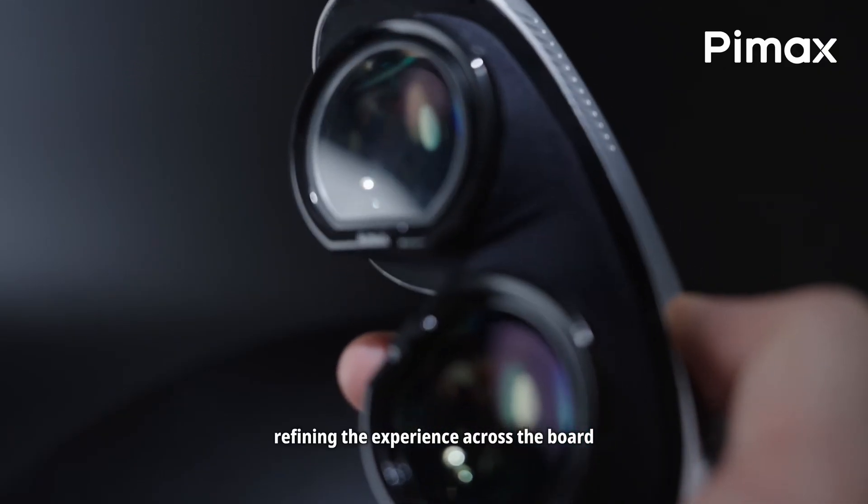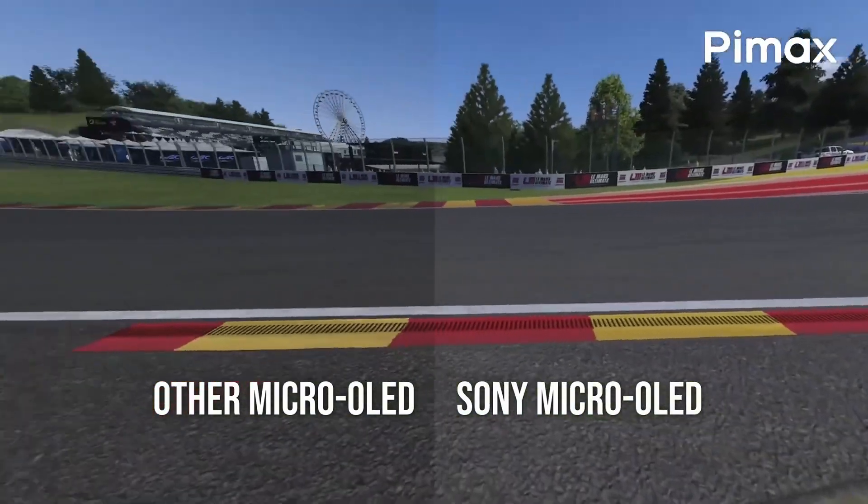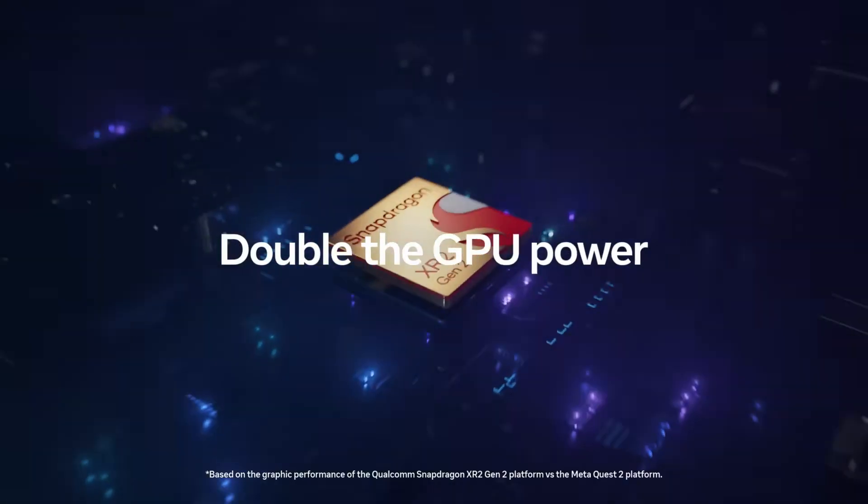Even though today's headsets already look incredibly sharp, we're still very far from true retina-level VR. Reaching 90-plus PPD across a wide field of view will require major breakthroughs in optics, display tech, and GPU performance.